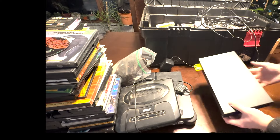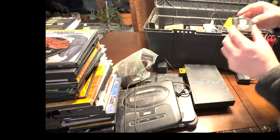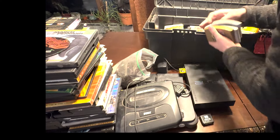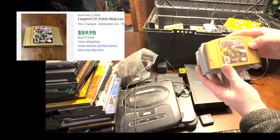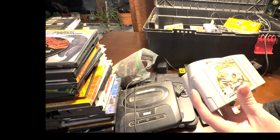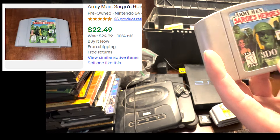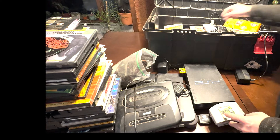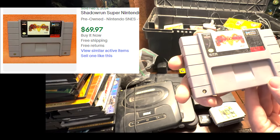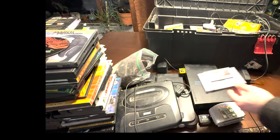We have a PS2 Fat with a memory card, and then a Jumble Pack — like an expansion pack. And then some N64 games right here: Zelda Majora's Mask, Duck Dodgers, Turok, Glover, and Army Men Sarge's Heroes — I used to play that as a kid with my dad in two-player. We've got Shadowrun too; this isn't a game I've seen much, so it might actually be valuable. I'm excited to find out.